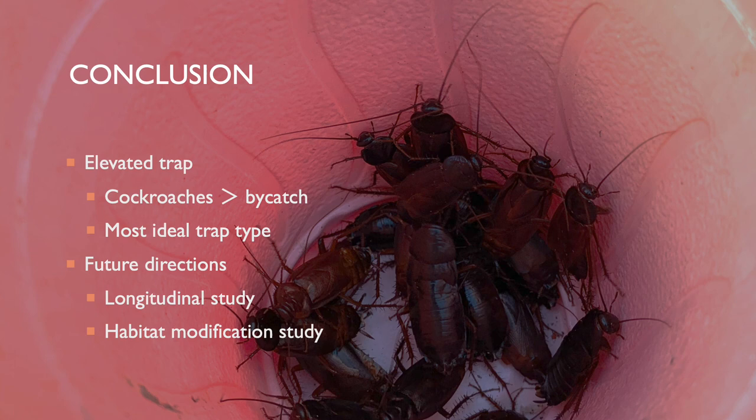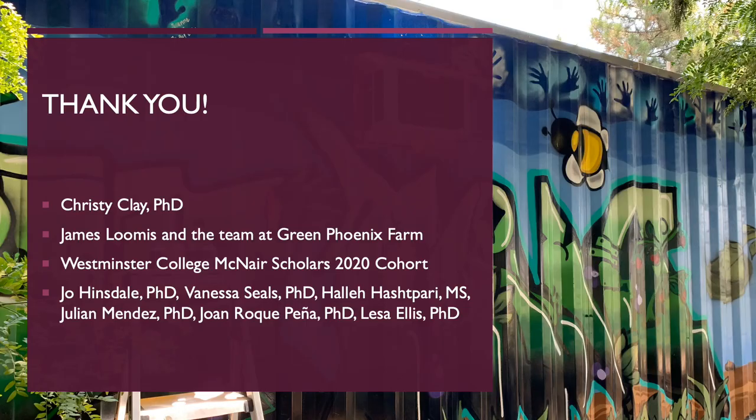In conclusion, the elevated trap caught the greatest number of live cockroaches with the least amount of bycatch when compared to all trap types, making it the most ideal trap for the farm. Future directions of this research include a longitudinal study of the oriental cockroach population at Green Phoenix Farm to inform the ultimate trap design. Seasonal fluctuations in the cockroach population may have influenced the results, so a longitudinal study would help to determine if the modified trap results reflect this seasonality or truly reflect the trap design. Additionally, cockroaches are sensitive to habitat modification, thus research on physical modifications at the farm would provide further insight into best practices for cockroach control.